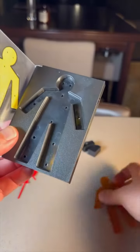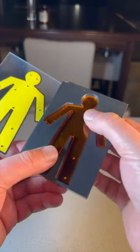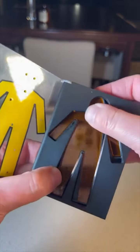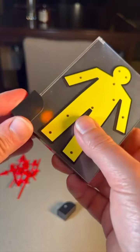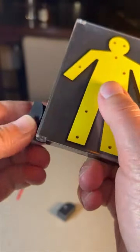Do you ever wonder how magicians do those tricks, where they get into a basket and someone puts swords through them? This is how magicians do it. You can see this little figurine here, which represents the person. It rotates in the case the way a magician's secret assistant would rotate. The thing that causes...